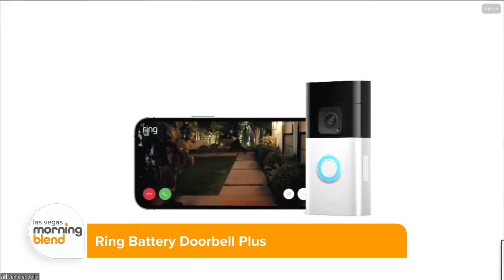You can also answer the doorbell with a prerecorded message or with two-way talk live as it's happening from the app. Now, are there any alternative ways to get your packages delivered?